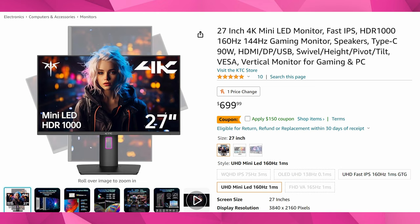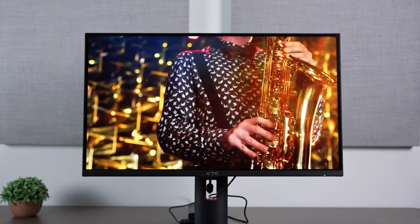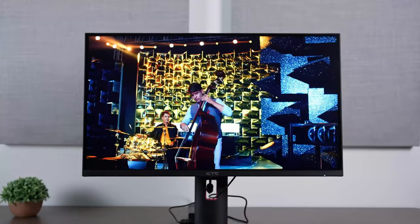Moving on to a 4K option — both of these monitors are 27 inches, from KTC. This one is a 4K mini LED monitor, HDR 1000 certified, which I've also reviewed and it's pretty good. It's 160Hz, but like the last one, it also has only 576 local dimming zones, so there will be noticeable blooming. However, for the price, you're getting a very bright HDR experience with good clarity.